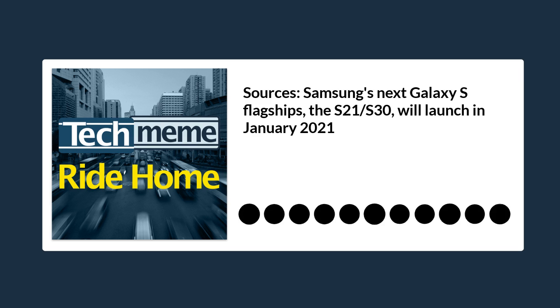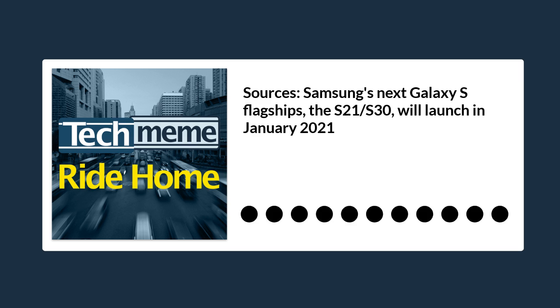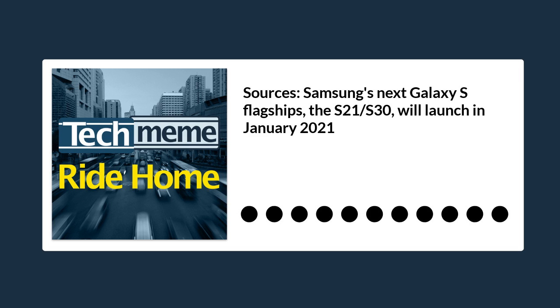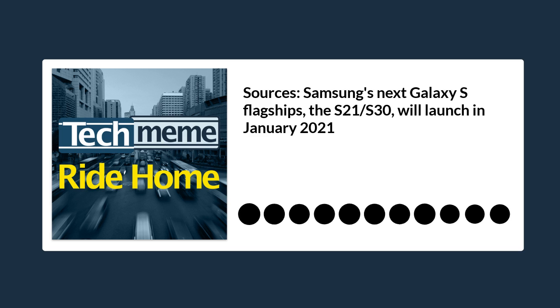In a separate leak, Hammerstoffer released purported renders of the larger flagship Galaxy S21 Ultra. Like the S20 and Note20 Ultras, this one has a larger display and a honking camera bump on the back, along with four sensors, a laser autofocus module, and a flash. Okay, but when is someone going to release a phone called the Knee Plus Ultra?